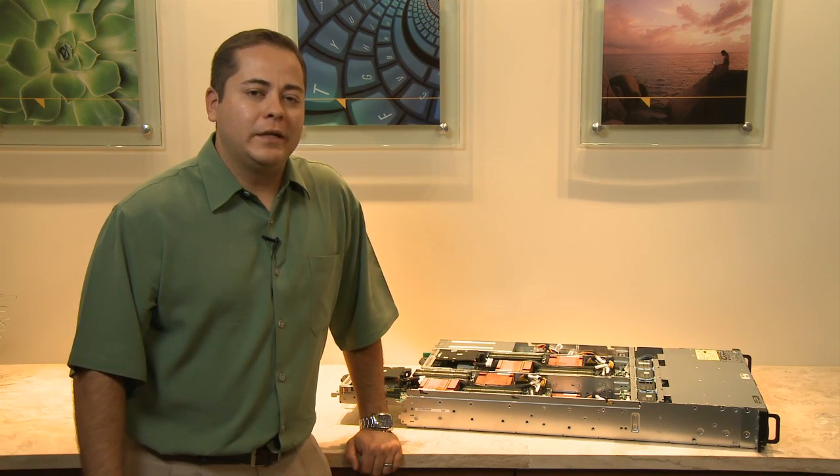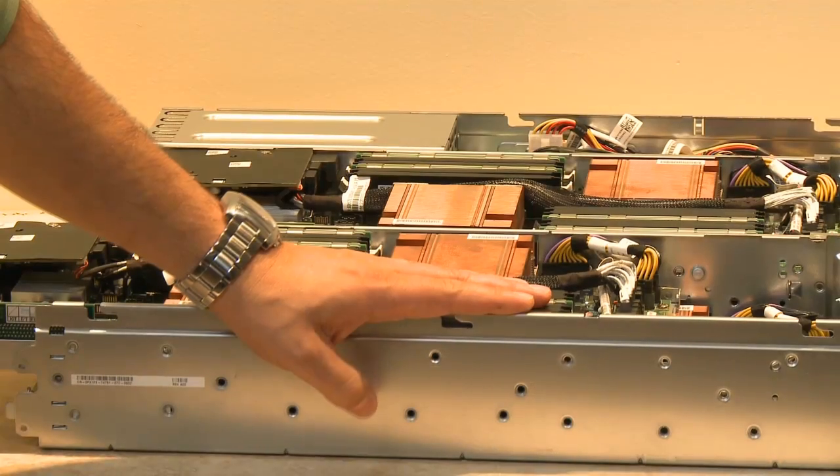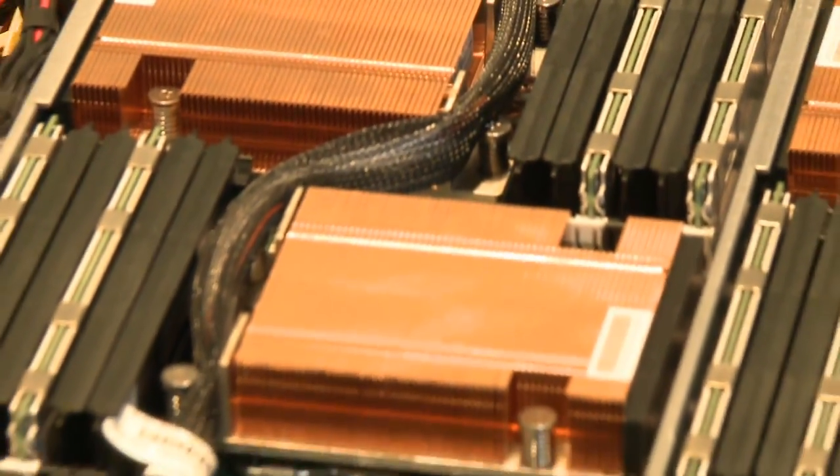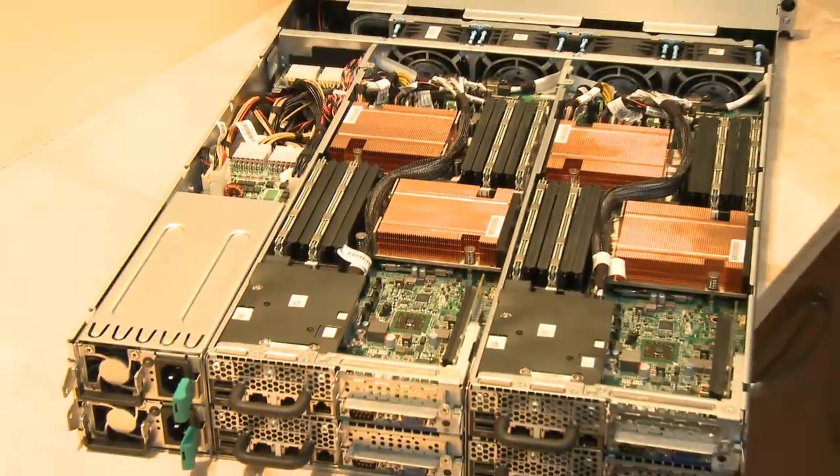Hi, I'm Raimondo Acosta, Data Center Solutions Product Manager for the new PowerEdge C6105. The C6105 is a 2U shared infrastructure server that houses four independent server nodes.